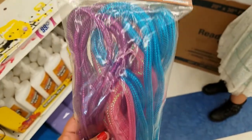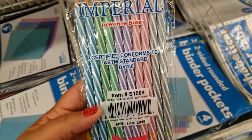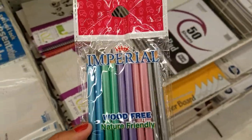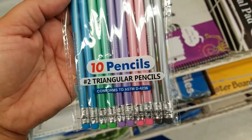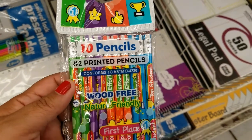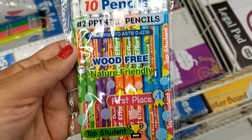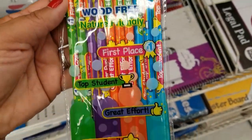And they got it in this color — oh, I love these colors. These pencils are so cute — they say 'wood free,' and you get 10 of them. They got it in these colors and in this print. That's pretty cute — if you have a class and you're a teacher, it's going to be really good to give to your students.